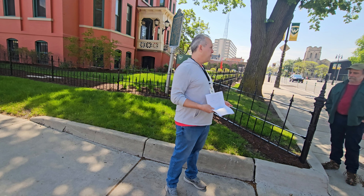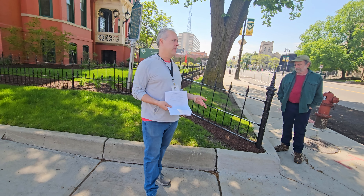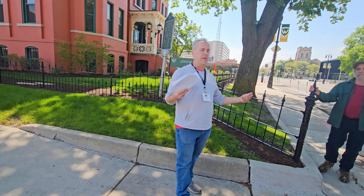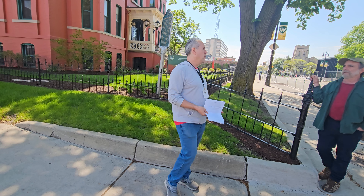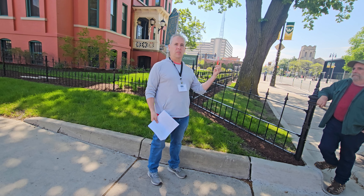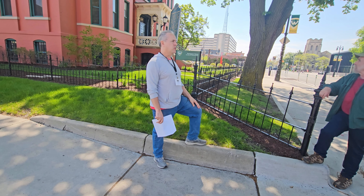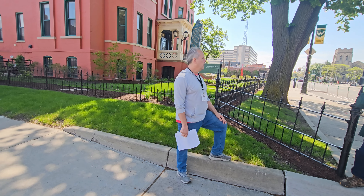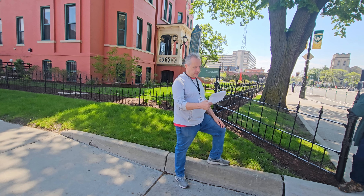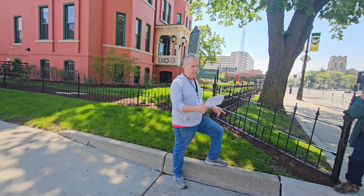Only women, only widows. It continued as a senior residence until the 1970s, when the city was having its difficulties and it really just couldn't be supported anymore. The university in the area saw an opportunity, bought the building, and turned it into the School of Social Work — which it remained until 2015.